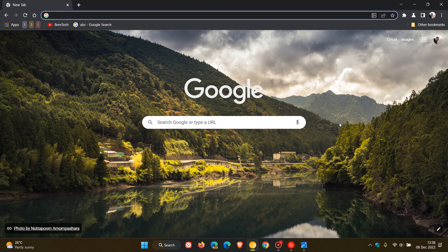Brent Tech here, where tech is made simple. Just a quick video to highlight a couple of changes since I last posted on Chrome Canary, which is a preview version of the browser, just to keep you in the loop as to some more developments that Google has brought to Chrome Canary since I last posted.